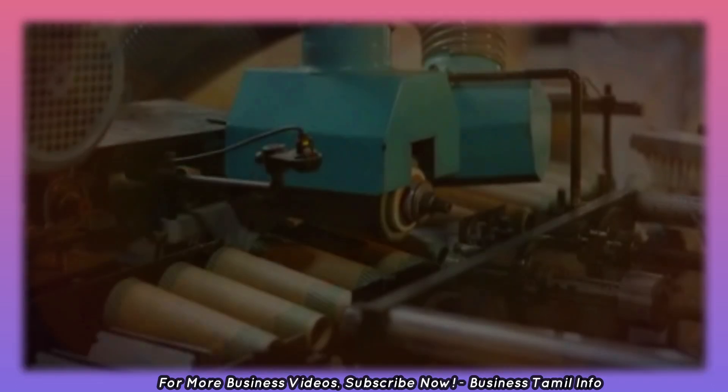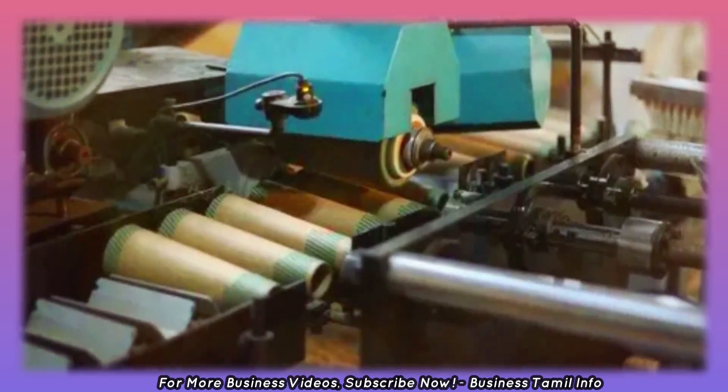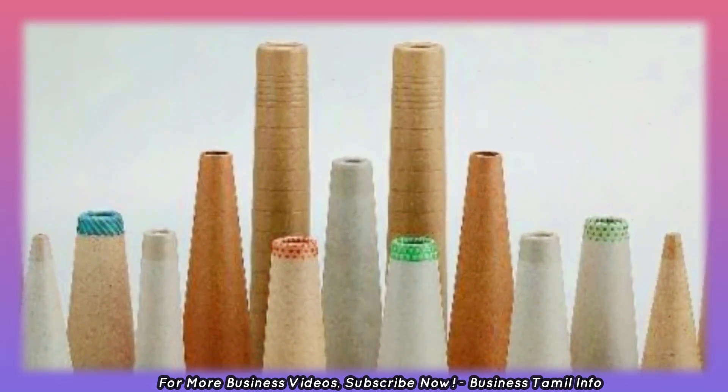What we want to see is the paper cone manufacturing business. Let's talk about the paper cone manufacturing business. We can see stationery and all these products.